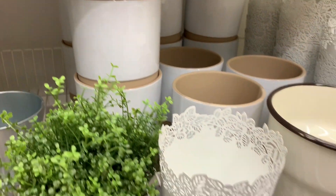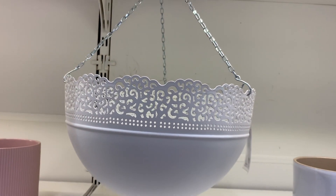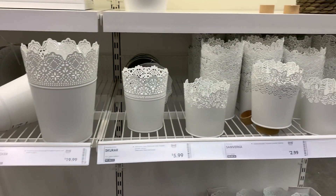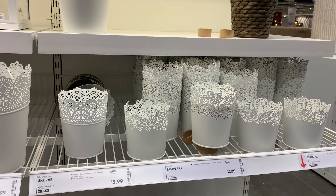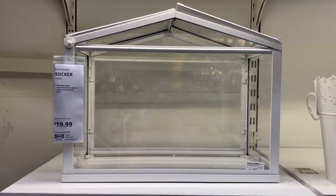That's $4.99 on that one — really cute, I like this one. Perfect for hanging stuff. You have all these other things here too. Cute little greenhouse!